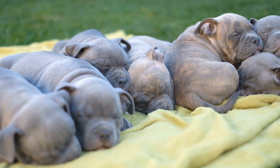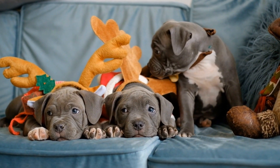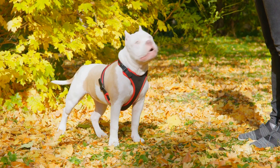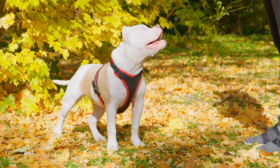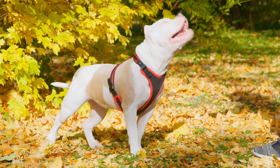3. Interactive Toys. Interactive toys provide mental stimulation by requiring the dog to interact with the toy in order to receive a reward. For example, treat-dispensing balls or toys that require the dog to push buttons to access treats can be a great source of mental stimulation.